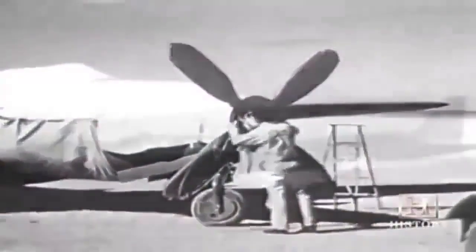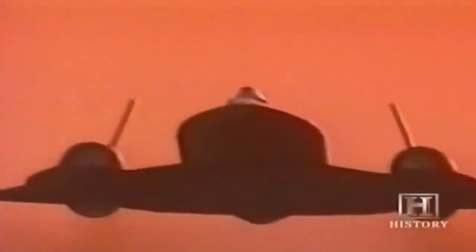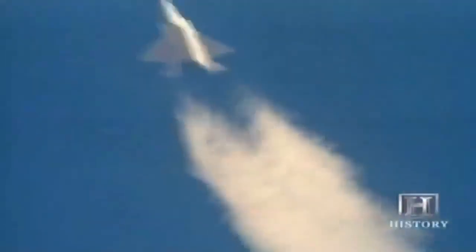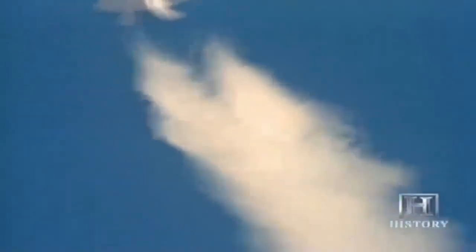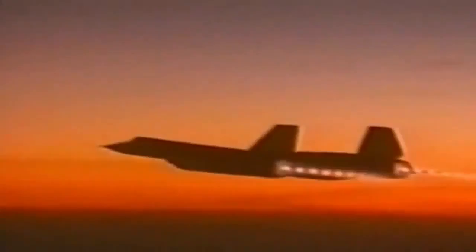Throughout the history of the jet engine, the most mind-boggling developments have taken place in secret, only to be revealed much later to an amazed public. Today billions of dollars are spent each year on research, development, and production in secret military programs. If that money is being put to good use, we can prepare to be amazed at any moment.